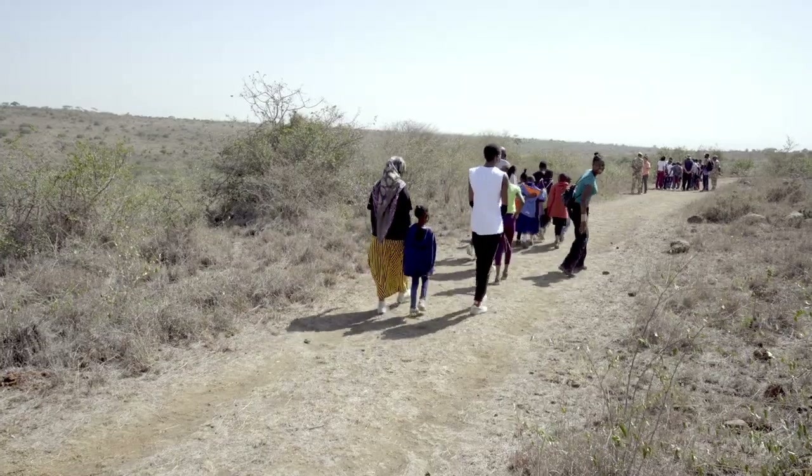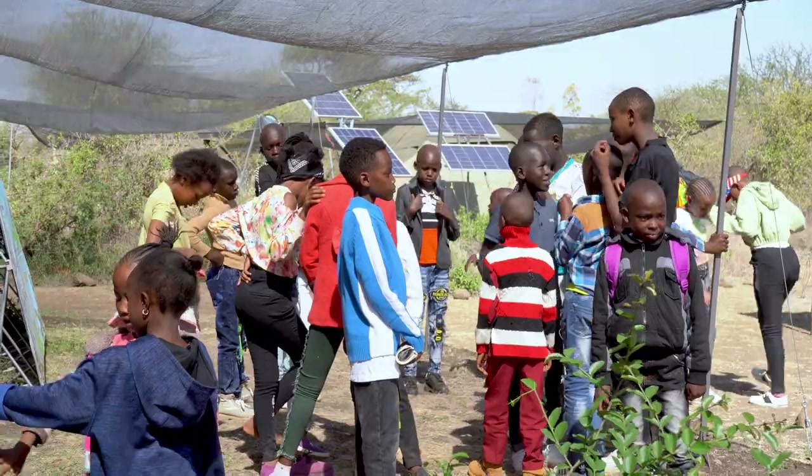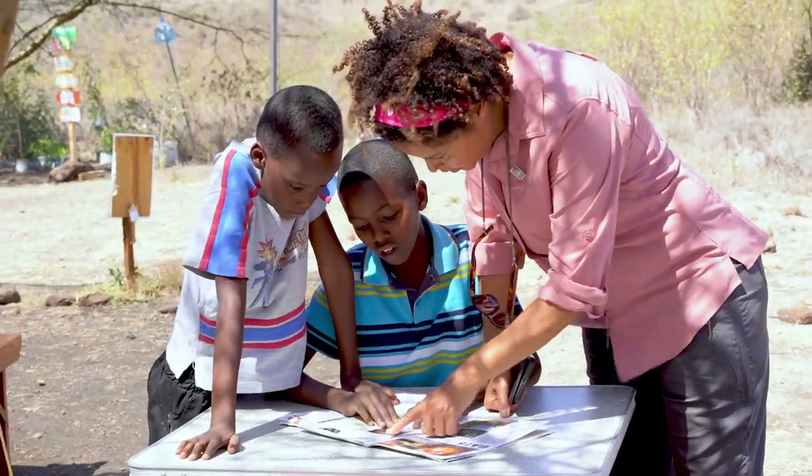Arrangements had been made to try and find some iconic African animals, like the species that Castro and the guides had previously tracked.